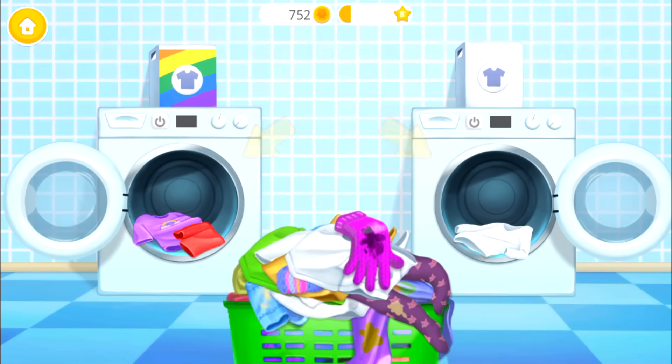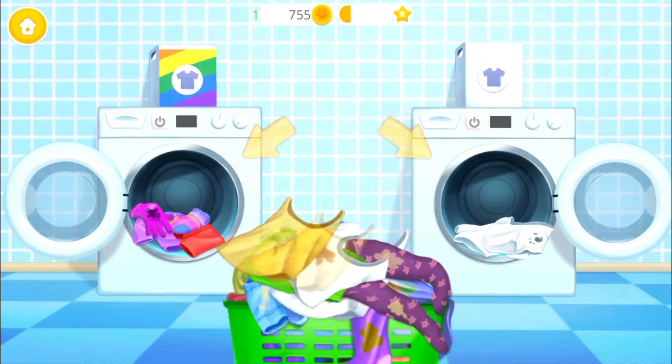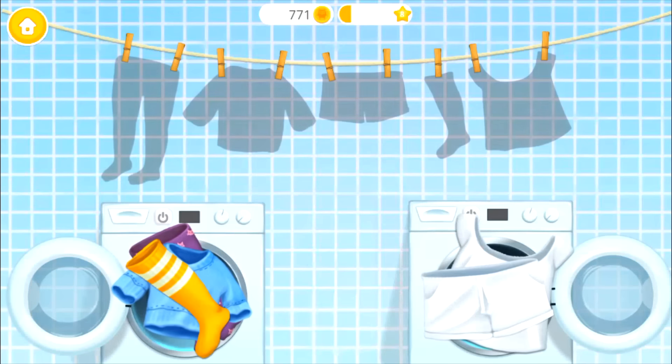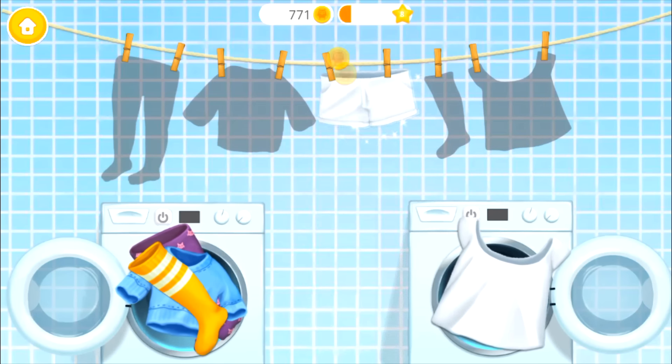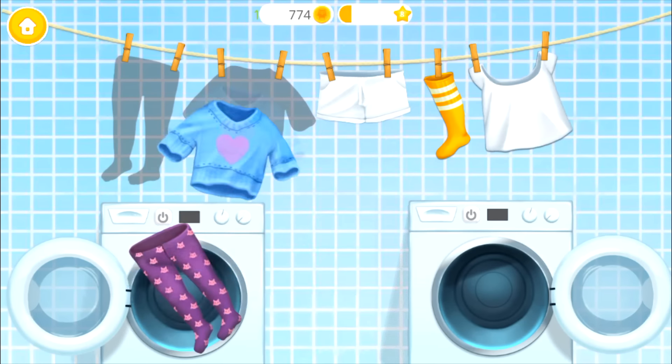Let's do the laundry! Separate colored clothes from the white ones! Pink! Yellow! White! Green! Purple! White! Blue! Turn it on! Clothes are clean! Hang it, please! Good job! You are the best!